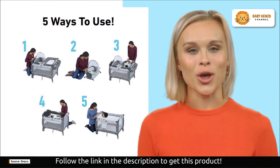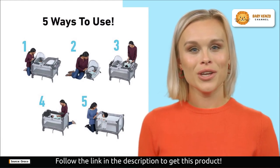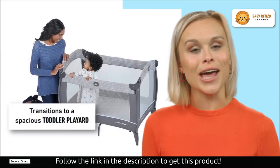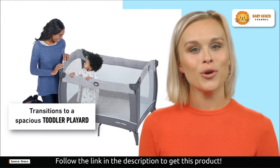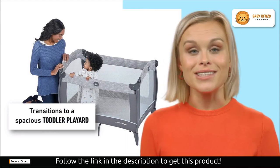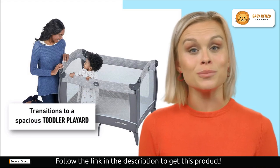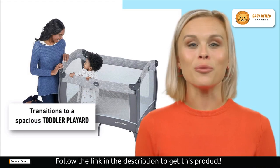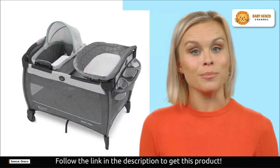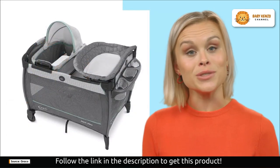Moving it around your home is a breeze thanks to the integrated wheels, and when it's time for travel or storage, the convenient carry bag ensures you can take it anywhere or stow it away without fuss. Closing the playard is a snap with the signature Graco push-button fold — you'll love how easy it is to set up and pack away when not in use.